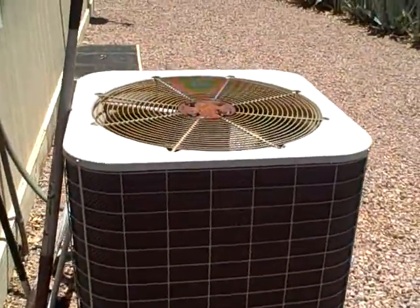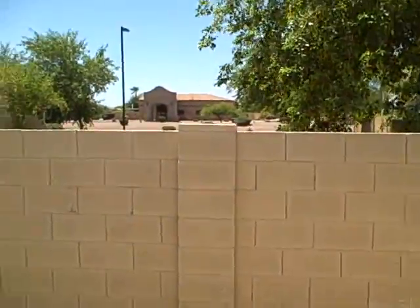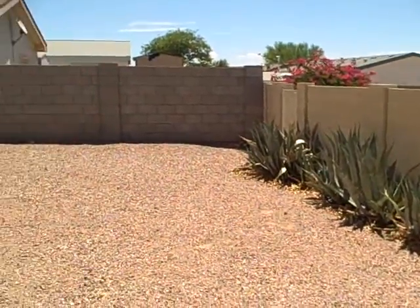Here's your air conditioner. One of the great things about this community is that you can have a fenced-in yard, and this one's already partially fenced in.